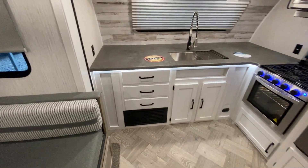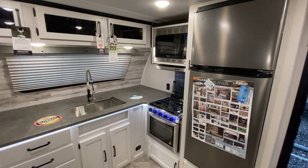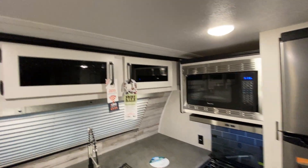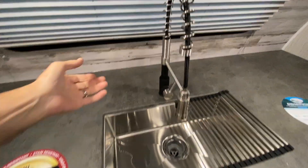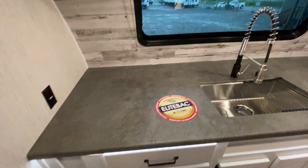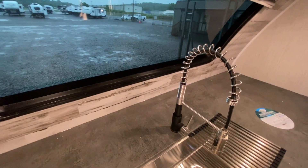FK stands for front kitchen, so you have a beautiful front kitchen here if you need a lot of counter space. There's a 10 cubic foot refrigerator, and Pumas always have the larger ovens. Microwave, and you have some cabinets up above. That automotive windshield is nice because you can look out and it's real hard for people to look in — it's like a one-way window.